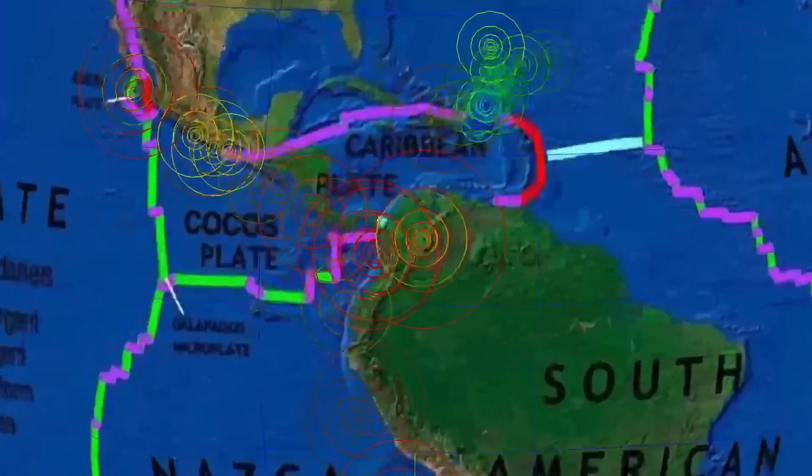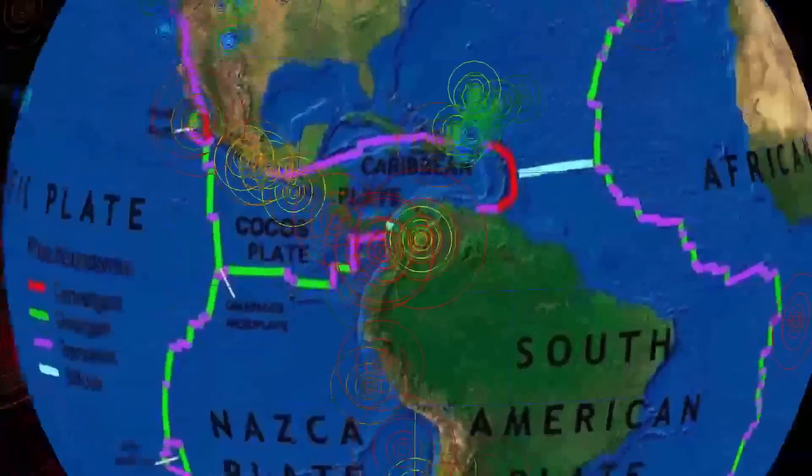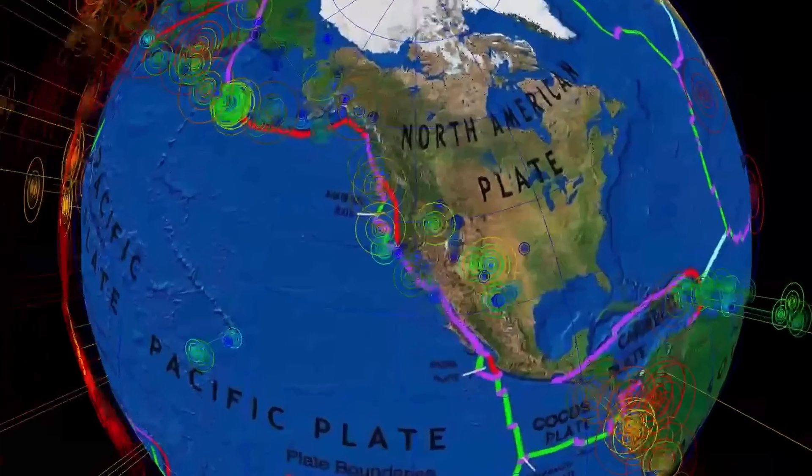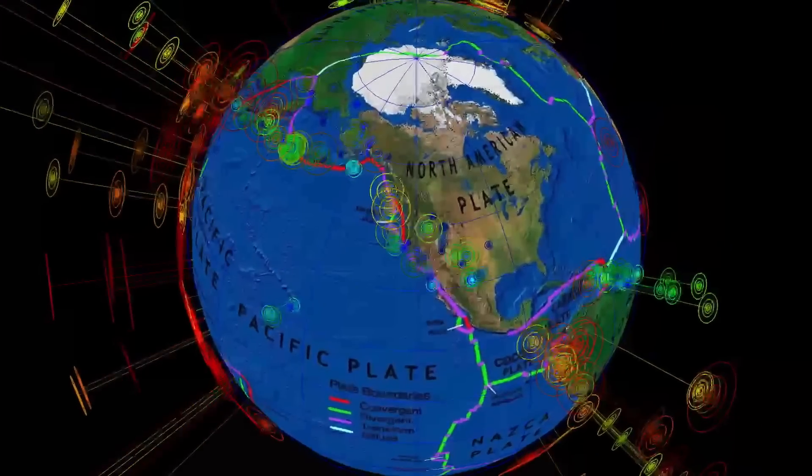Stay heads up, everybody — stay aware and prepared. There's a lot of activity through Central America, and I'm expecting something big, maybe even up towards the Cascades.